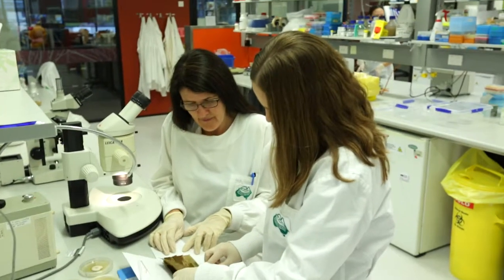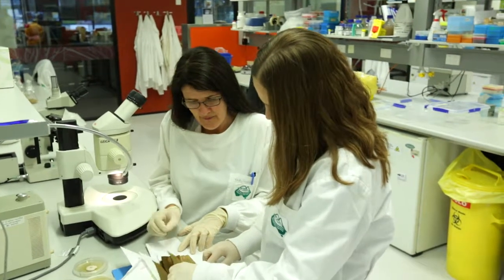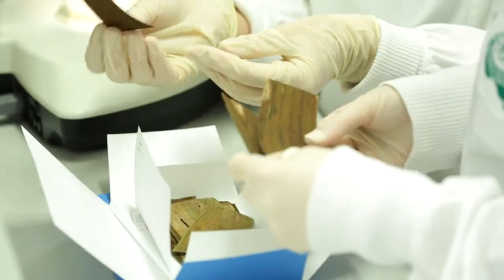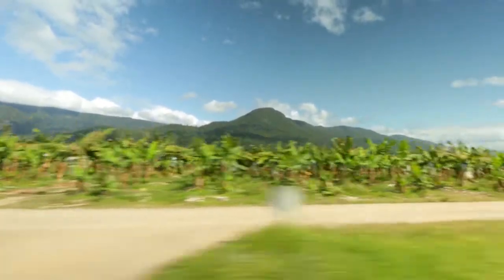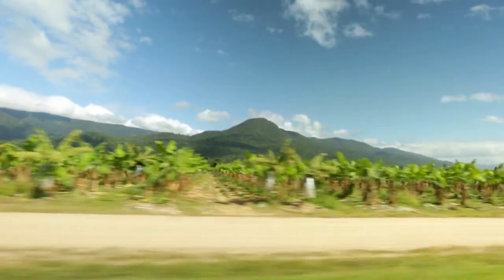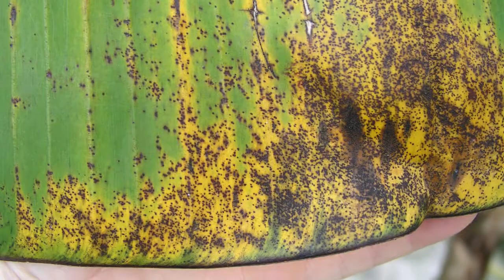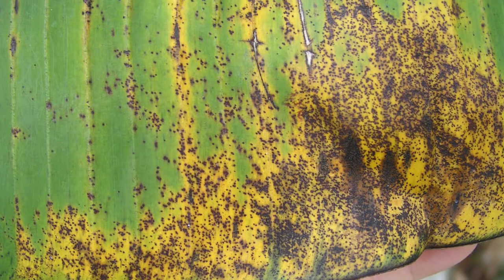Research and development is a major priority for the Australian banana industry and brings with it industry-wide benefits across several important areas. R&D safeguards production from pests and disease through biosecurity initiatives and developing disease-resistant plants.